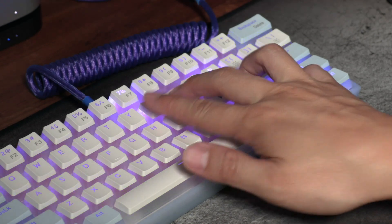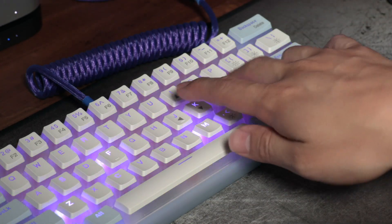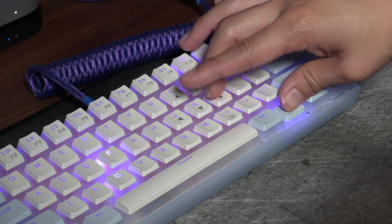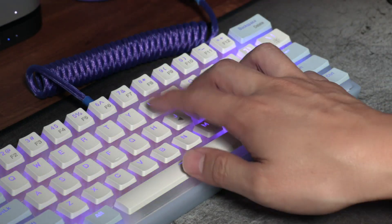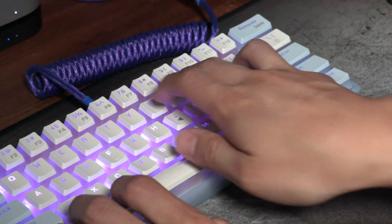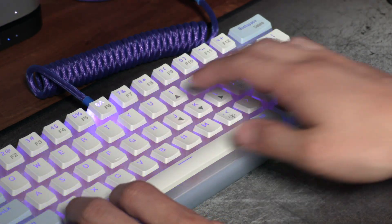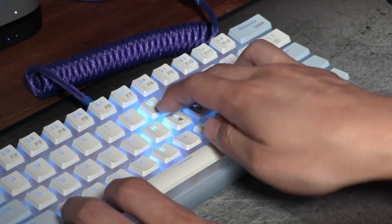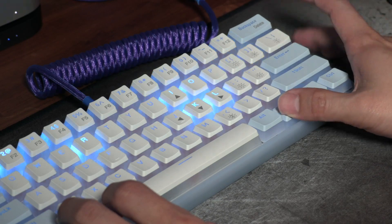With only 61 keys, the WK61 sacrifices the directional keys for a compact layout. This means users will have to rely on FN combinations that you'll have to remember in order to handle some of the operational functions. I'm terrible at coordination for things like this, and I always find it awkward to hit the FN key for anything. The directional keys as secondary functions for the I, J, K, and L also feel a bit weird for my fingers to hit. The muscle memory isn't there and never did register during my time with the WK61.